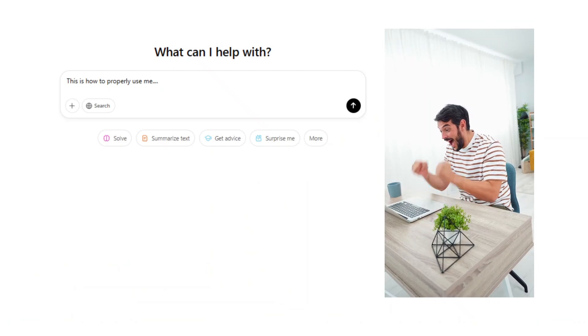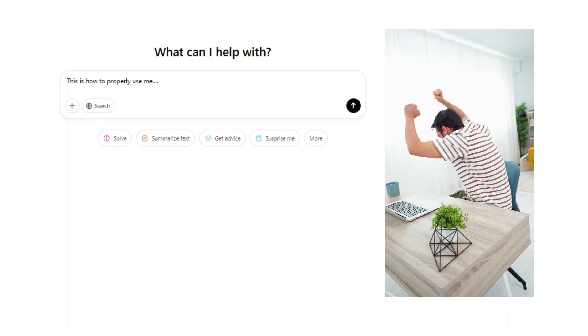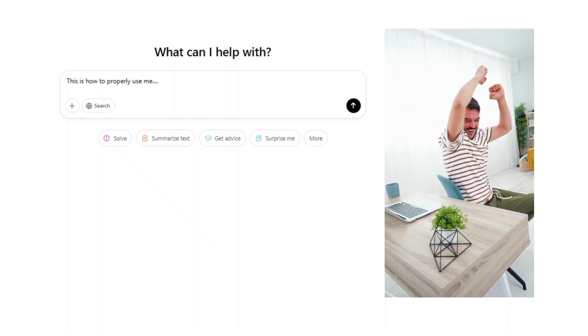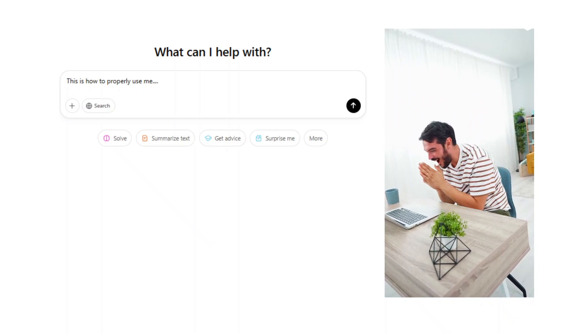So in this video, let me show you how to actually use ChatGPT effectively in your day-to-day role as a project manager, and the specific prompts that you should be using.